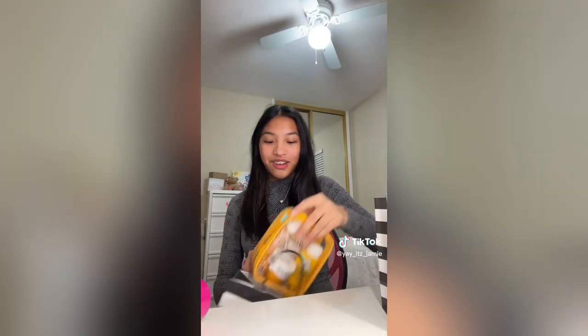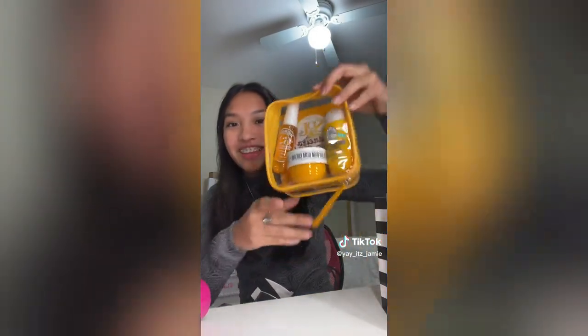Sephora! So for Christmas, my aunt gave me a $50 gift card, so yeah, we went to Sephora. This isn't mine but it's a gift from my cousin — we got her the Sol de Janeiro little kit. I tried it for the first time — the samples smell so good. But on to my goodies.